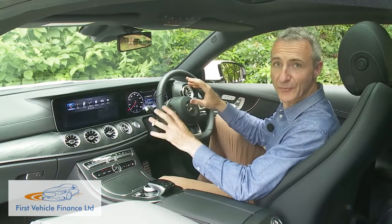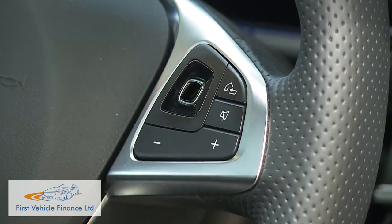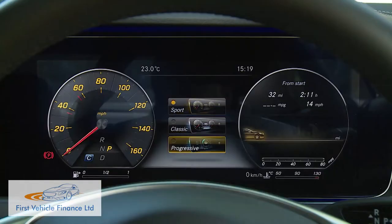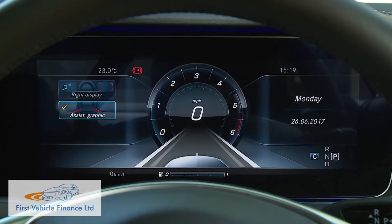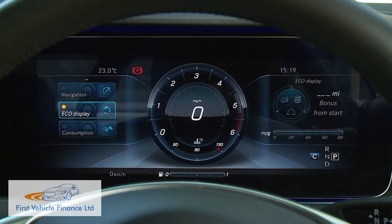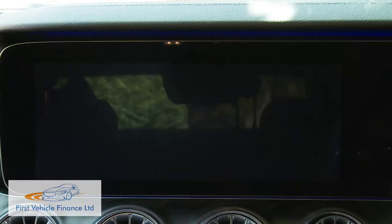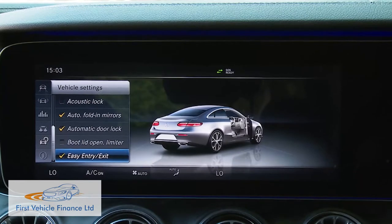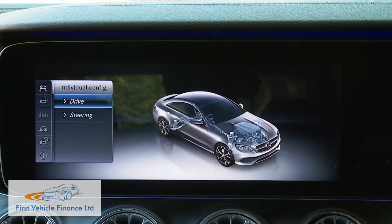You control the double-screen arrangement via neat little touch pads on the three-spoke flat-bottomed AMG steering wheel. Using these, you can customise the instrument display via three settings: Classic and Sport layouts give you two virtual dials, or you can choose a Progressive setup focusing on one gauge. You can set the right of the instrument screen to show a rev counter, navigation information, date information, or an eco display. The centre-dash infotainment monitor's sophisticated Command Online graphics make every rival system look a little second rate, with vehicle sections giving engine data dials and dynamic select driving mode customisation.